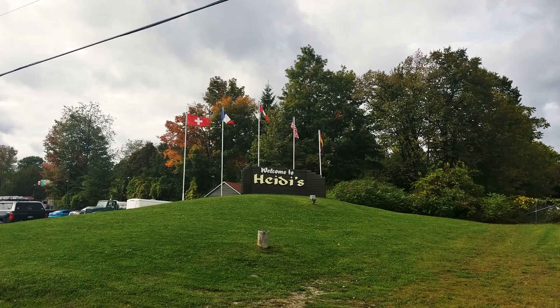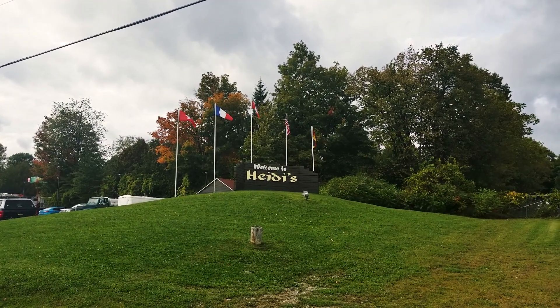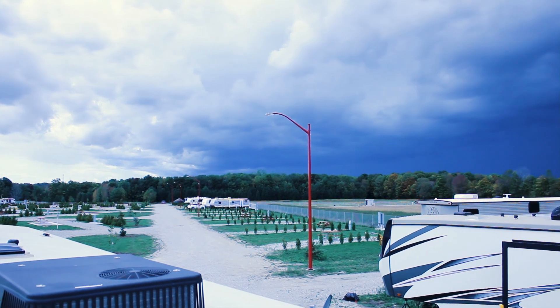Hey guys, so today I am at Heidi Campgrounds, which is just north of Barrie, Ontario. We left the Allura Gorge Conservation Area and had a beautiful time there — it really was an amazing trip. The people here at Heidi Campground are nice, and we've had no problems so far. The lots are also empty, just like at the Allura Gorge.